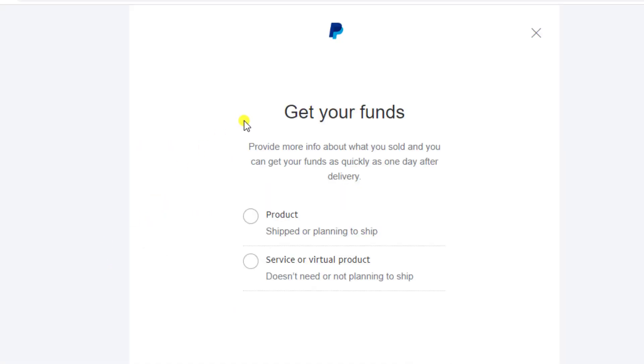Click on this and now you can get your funds. Provide more info about what you sold and you can get your funds as quickly as one day after delivery. So you can receive your funds in one day.